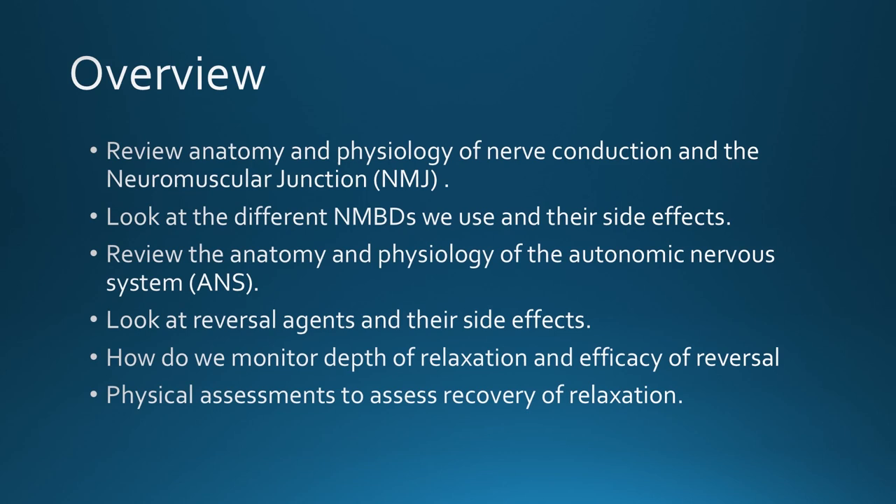Over the next 50 minutes we'll start with a review of nerve conduction and the neuromuscular junction, then dig into the specific drugs we use to relax patients and the differences between them. After that, we'll review the anatomy and physiology of the autonomic nervous system, which is critical because our reversal agents have a huge impact on these systems. We'll also touch on how we monitor depth of blockade and physical assessments, so you'll feel prepared for complications you may see in the future.